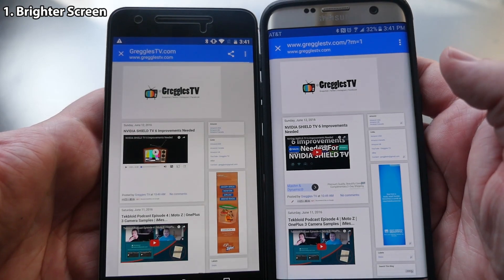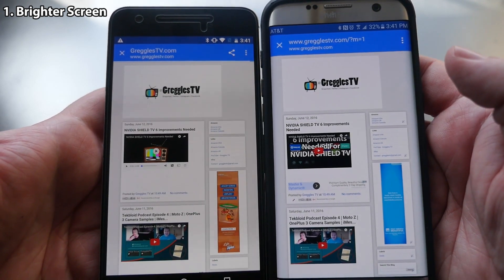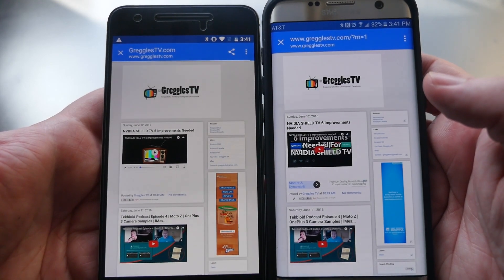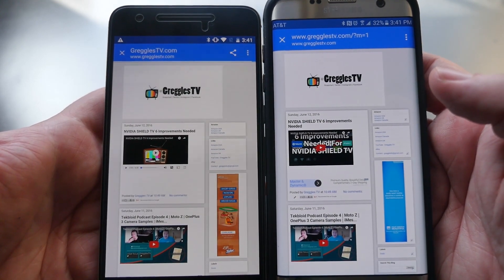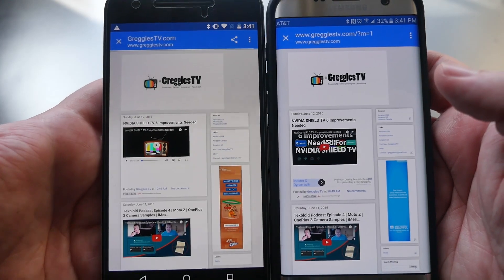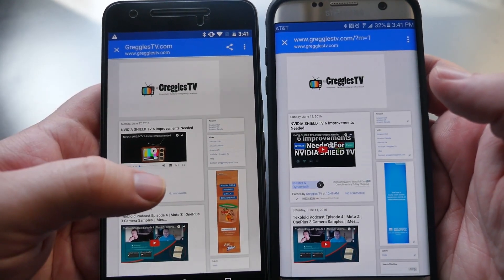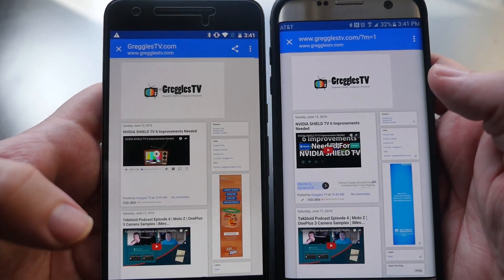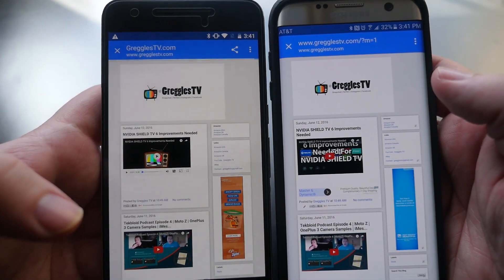Number one: a brighter screen. The S7 Edge has the best screen I've ever seen — really white whites, really dark blacks, really bright screen outdoors, indoors, wherever you are. Whereas on the Nexus 6p it's kind of yellowish for the whites and the brightness is kind of dim. So I would definitely want a brighter screen on the Nexus 7p.